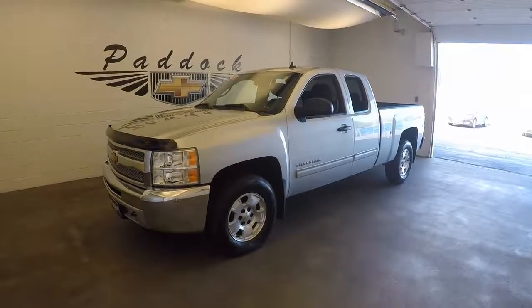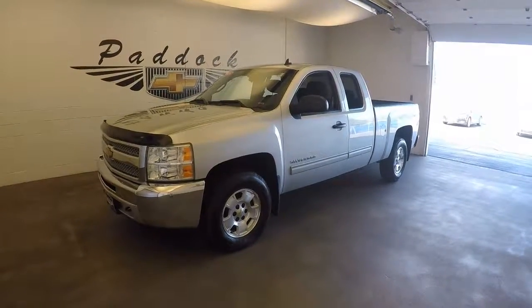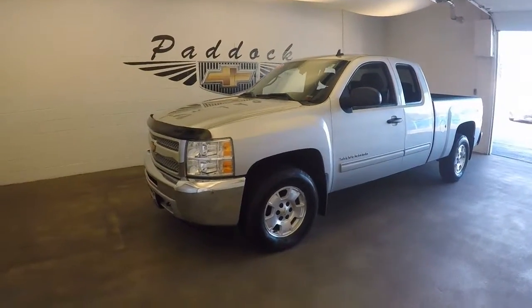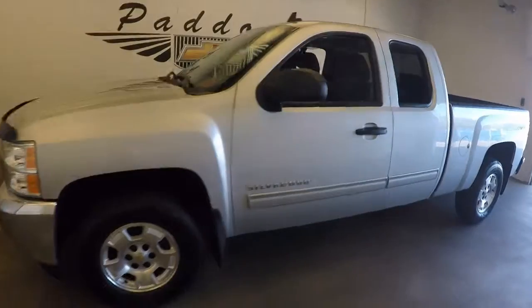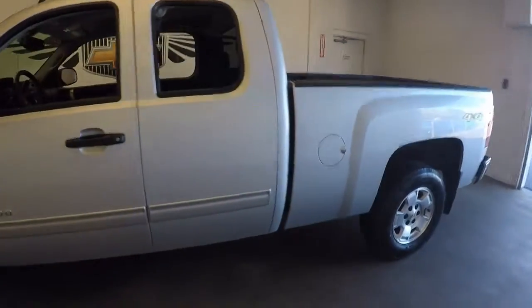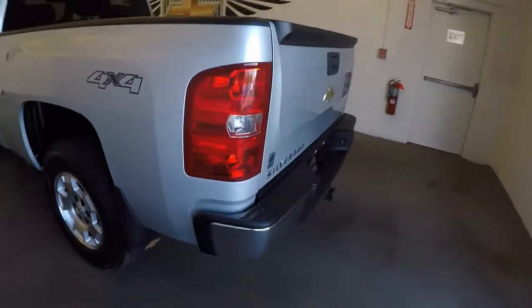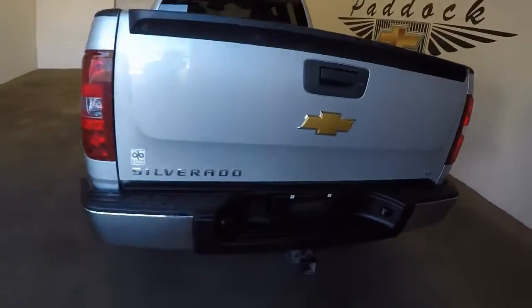2013 Chevy Silverado, stock number L60444. This is a 2013 Chevy Silverado. Very nice silver. Great paint. No rust.